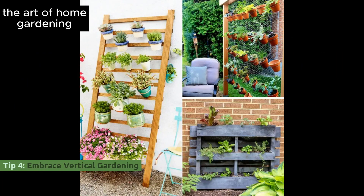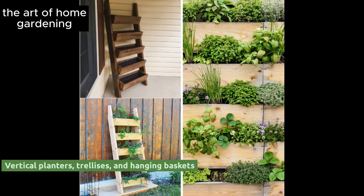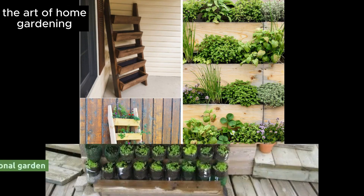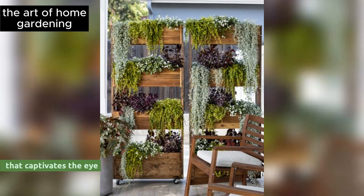Tip 4: Embrace vertical gardening. Use vertical planters, trellises, and hanging baskets to maximize your space, creating a lush and multidimensional garden that captivates the eye.